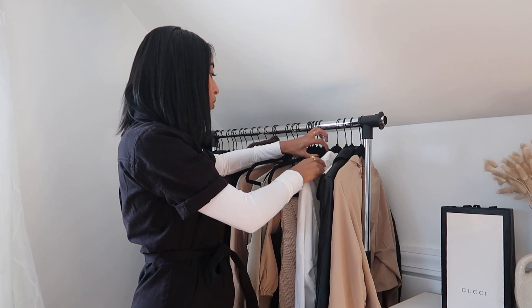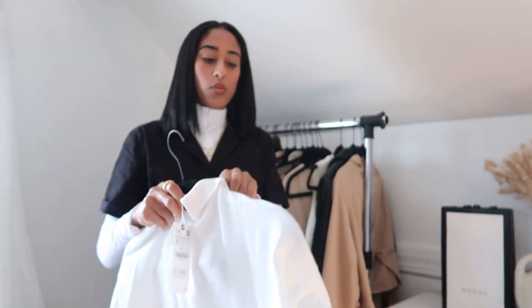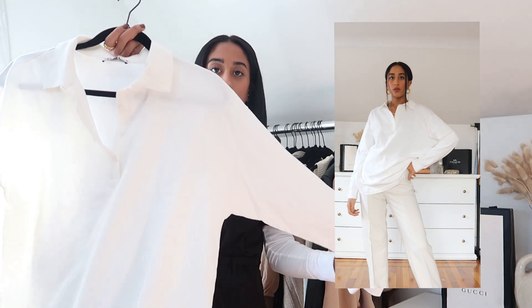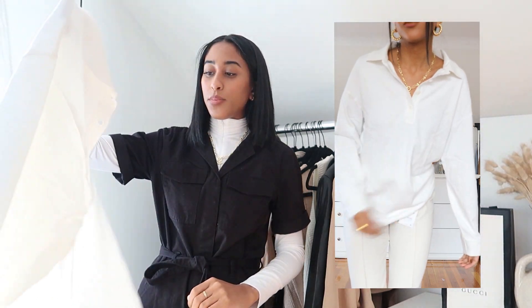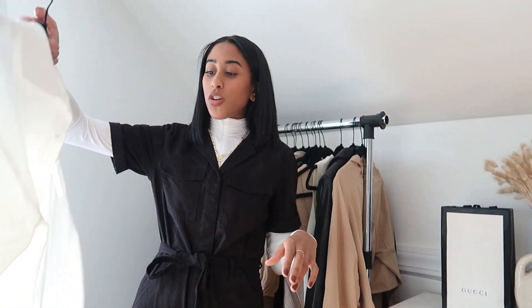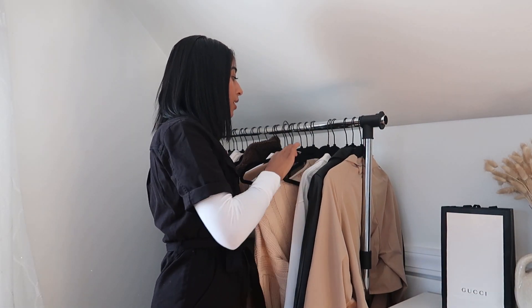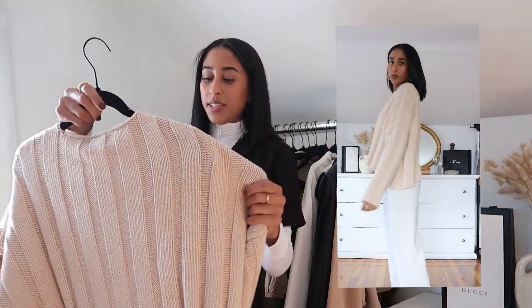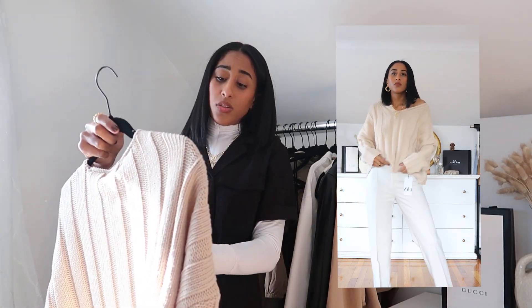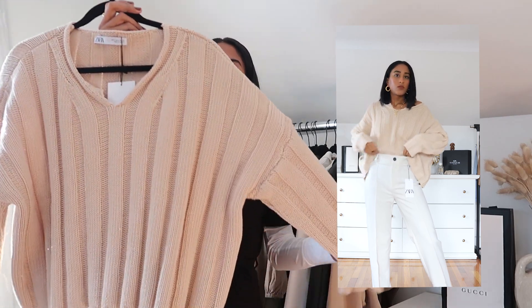Now moving on to Zara — we'll start with the tops. The first top I got was just a basic polo long sleeve, a little bit oversized. I feel like this would be really cute with just a pair of jeans, sneakers, a shoulder bag, and some jewelry. It's very simple. Next we have a lightweight sweater — actually it's kind of lightweight — it's like a little oversized crop sweater, very slouchy and bohemian vibes. This with a pair of trousers would be amazing, also a pair of jean shorts once it gets warmer.